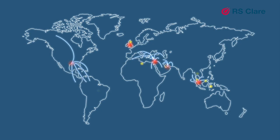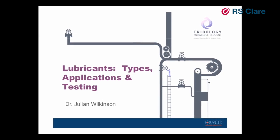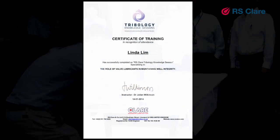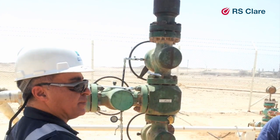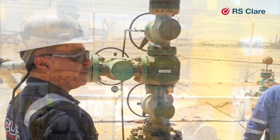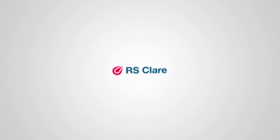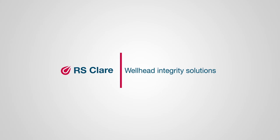Supporting this range of products is a global network of partners, agents and distributors, ensuring our customers receive the best levels of support. We offer training seminars on gate valve integrity and maintenance delivered on location. Through evaluation and continual use in the field, operators have identified 601 and 701 as important tools in ensuring the integrity of wellhead gate valves. Contact RS Clare to see how we can provide well integrity solutions and lifetime cost reductions.